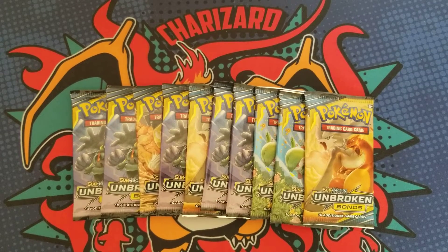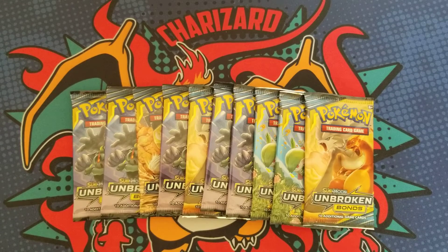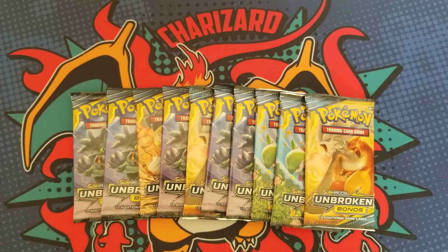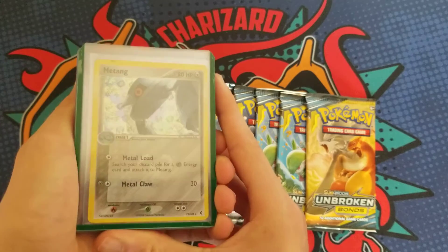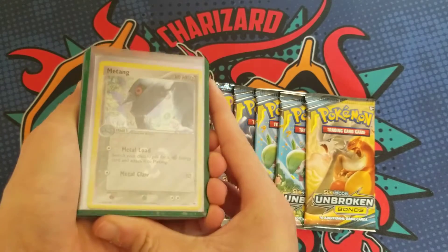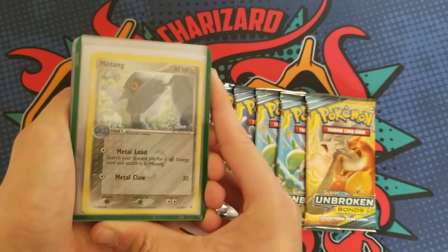Real quick before we get into the packs, I wanted to do a shoutout to my boy Josh. He sent me a little package with a bunch of cool stuff. First off, he sent me this reverse holo Matang from 2004 — I want to say this is from Hidden Legends, I might be wrong.